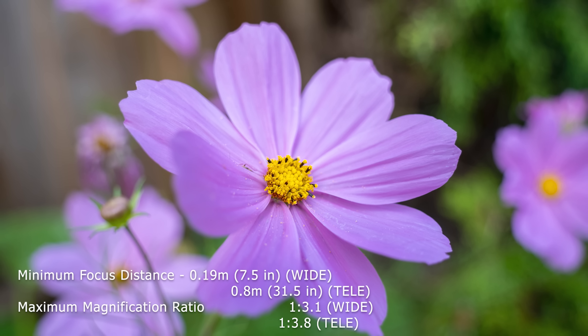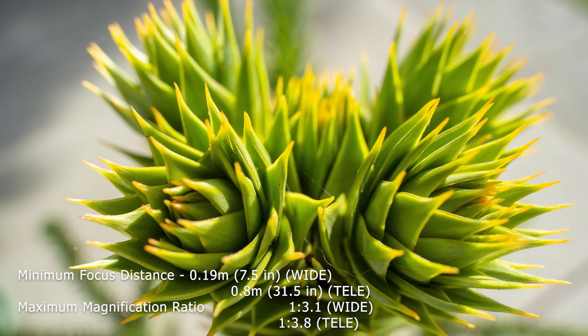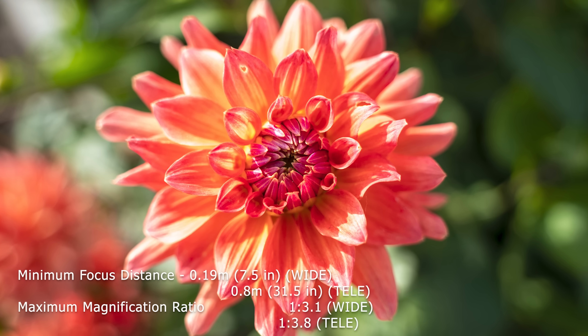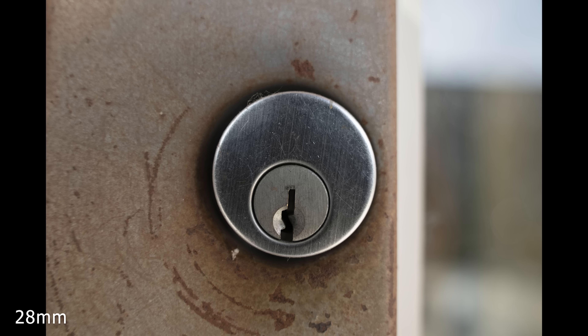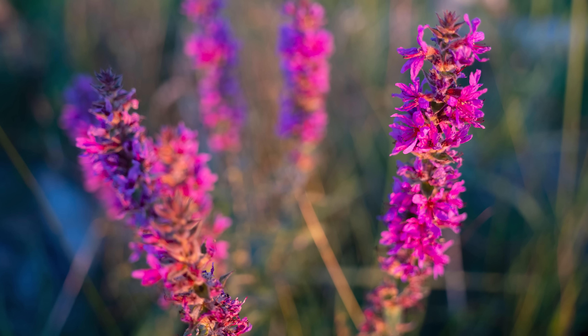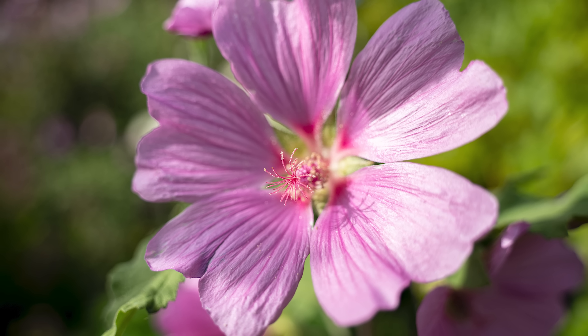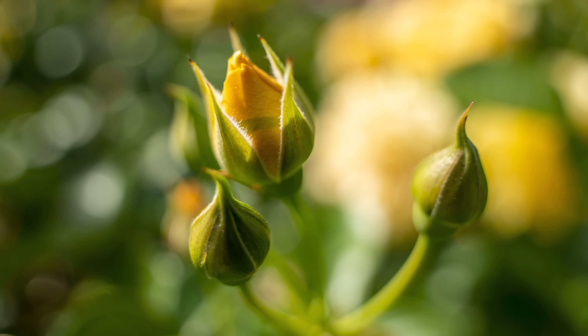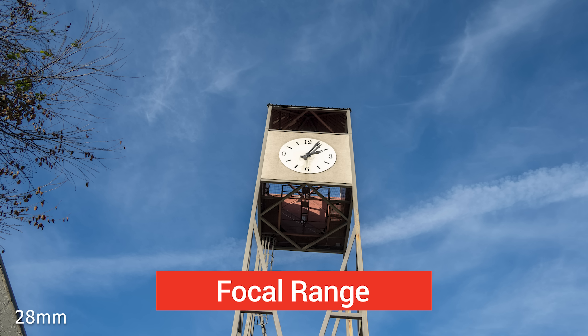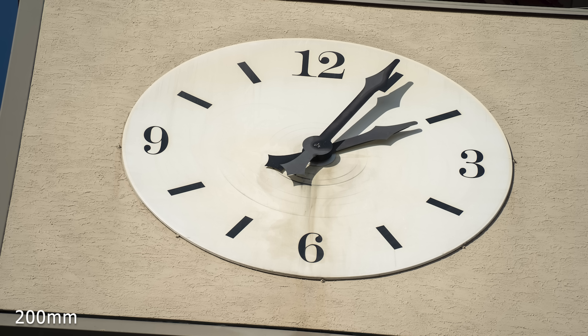You can shoot portraits, landscapes, and with its impressive minimum focus distance you can shoot macro-like shots even at 28mm. Tamron's engineering of newer lenses gives us these capabilities and makes them really fun. You can get quite a bit closer at 28mm for interesting perspectives. Although it only has 7 aperture blades, you can get nice blurred backgrounds taking advantage of f/2.8 when up close to subjects.